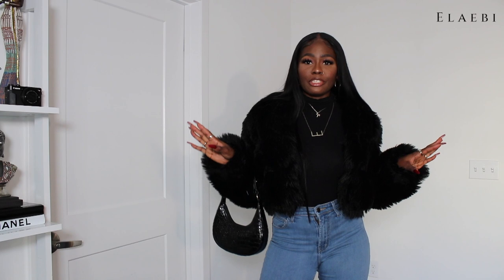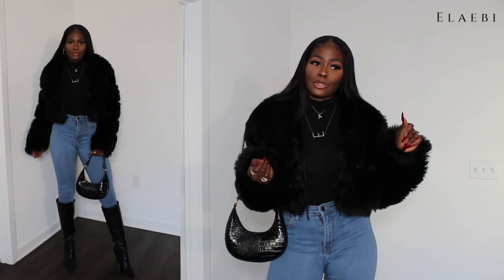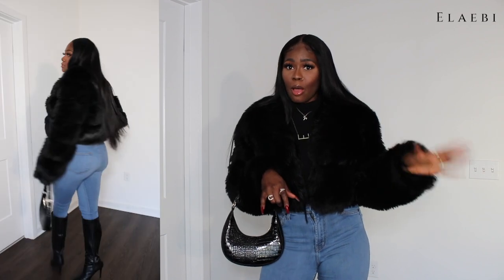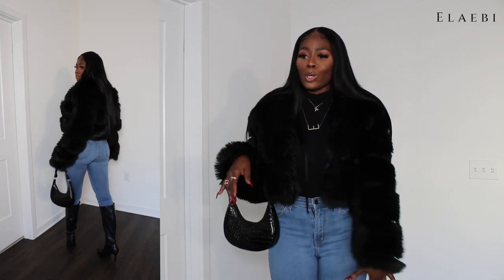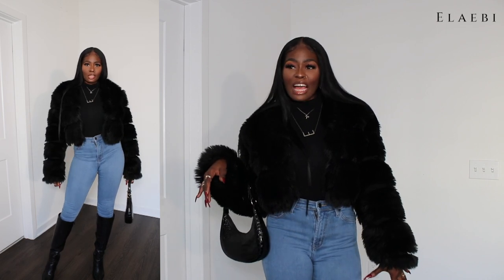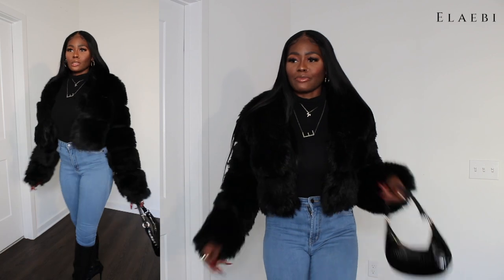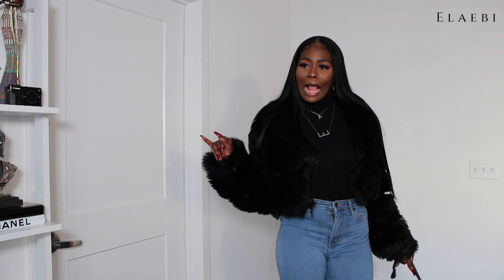Outfit number two is still very casual — I'm going for brunch casual, lunch casual, a date casual. I want to do a little something but not too much. I have my boots from INC, which is International Concepts, a little brand from Macy's — I have a boot haul, go watch it. My jeans are from Fashion Nova, my turtleneck is from Boohoo, and my purse — you already knew that. I like this outfit, it's cool, it's classy but not doing too much.